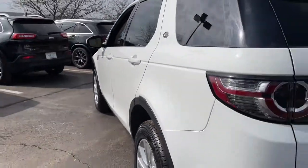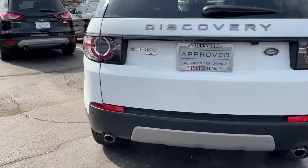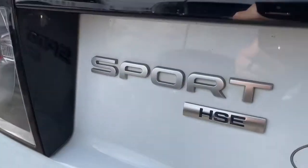Feel eager for the challenge in this comfortable, capable Discovery Sport. Treat yourself to a test drive today. Our staff will toss you the keys and give you an outstanding customer experience.